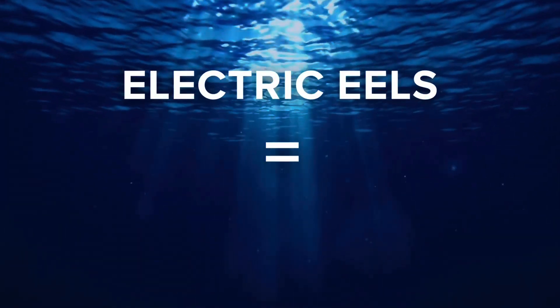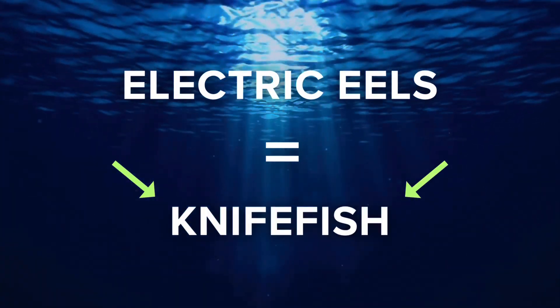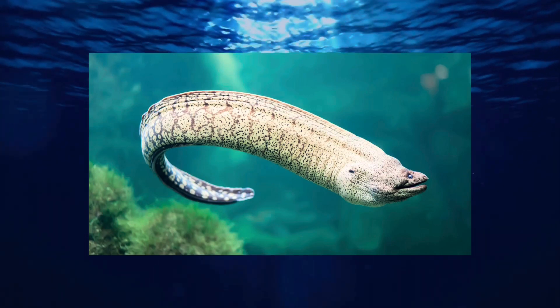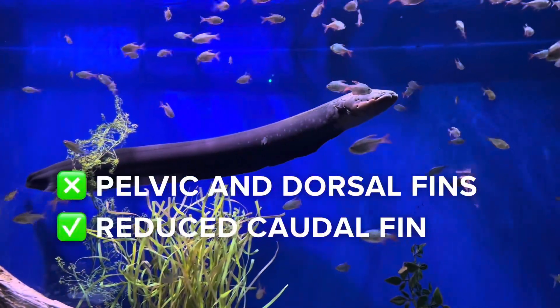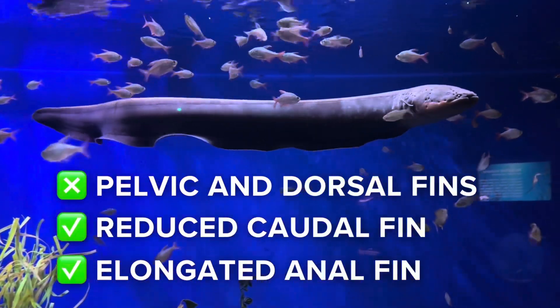Little known fact: electric eels don't actually belong to the eel family. They are a type of knife fish and are more closely related to catfish and carp than to eels themselves. They got their names from their physical resemblance to eels. Lacking pelvic and dorsal fins, they use a reduced caudal fin and an elongated anal fin to guide themselves through the water.